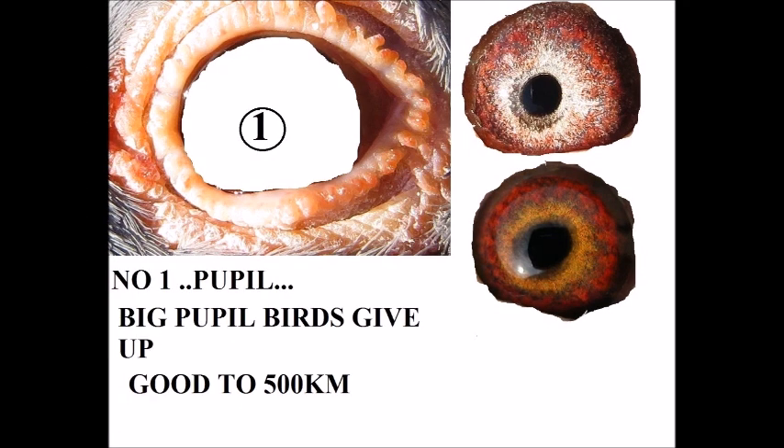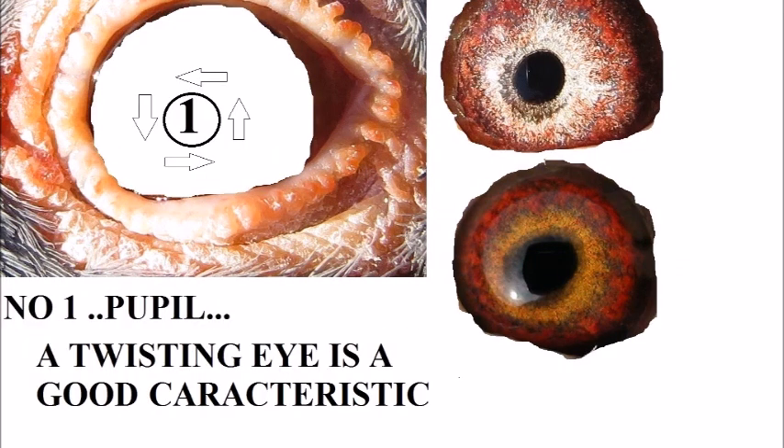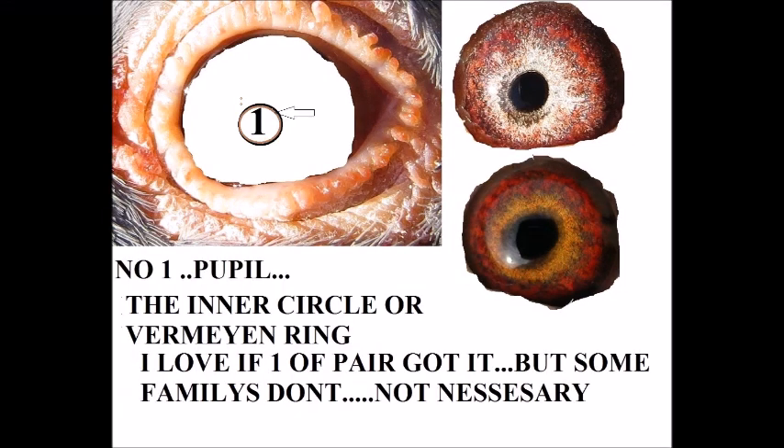A twisting eye in a racing pigeon is a very good characteristic — it's not necessary, but I love it. The inner circle, from my own ring, I love one of the pair — I caught it, but it's not really necessary. I've seen many pairs without the circle that breed lots of winners.